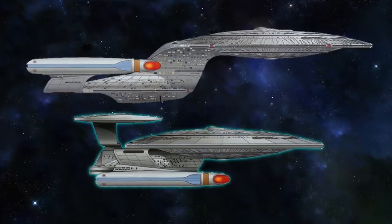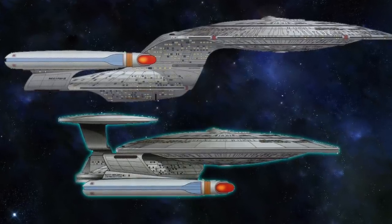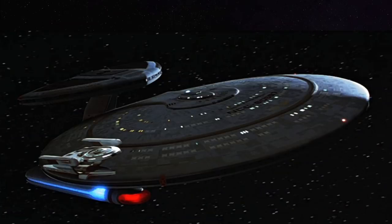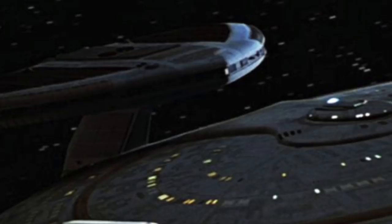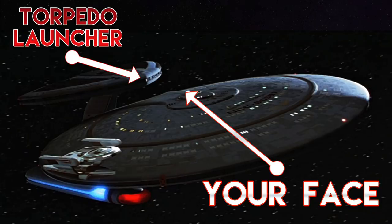Since the Nebula class saucer is essentially a Galaxy class saucer, the main shuttle bay is in the same spot directly behind the bridge. This is fine for the Galaxy class, which has wide open space for approaching and departing shuttles. On the Nebula class though — have fun with this flyboy! The same goes for the observation lounge: not the best place to negotiate peace with the Cardassians with a giant torpedo launcher pointed at your face.